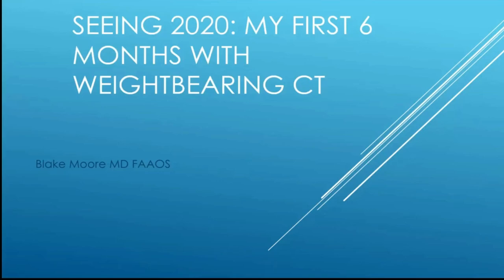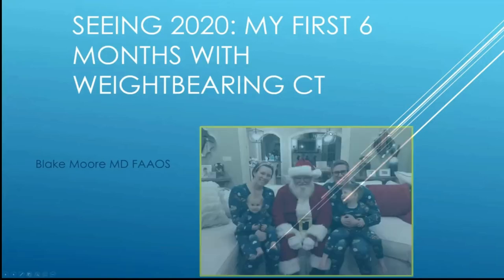Thank you, Lisa, and thank you CurveBeam and FootInnovate for having me this evening. I'm going to be talking about my first six months with weight-bearing CT, and coming up with a title for this talk.